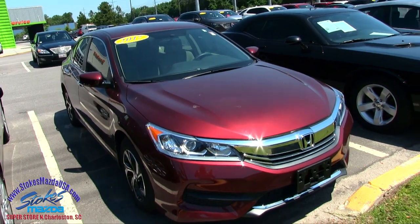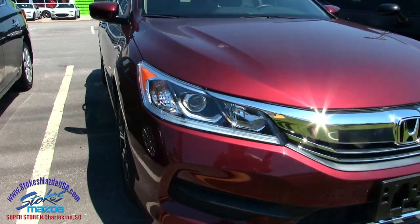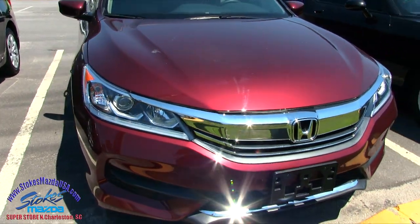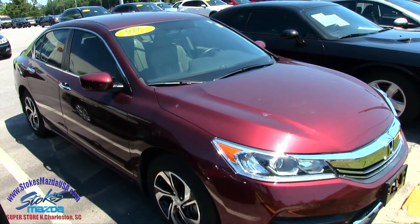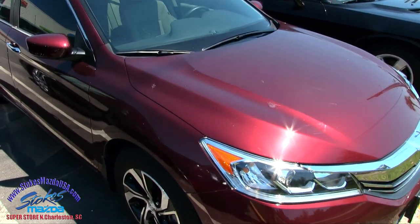So far looking pretty good. Nice color. The front end is looking nice — you've got those good-looking projector headlamps, and the Honda Accord is definitely a great car. The reliability is definitely there with Honda, that's for sure. And being an LX, it is going to come with the 4-cylinder engine which will get good fuel economy.